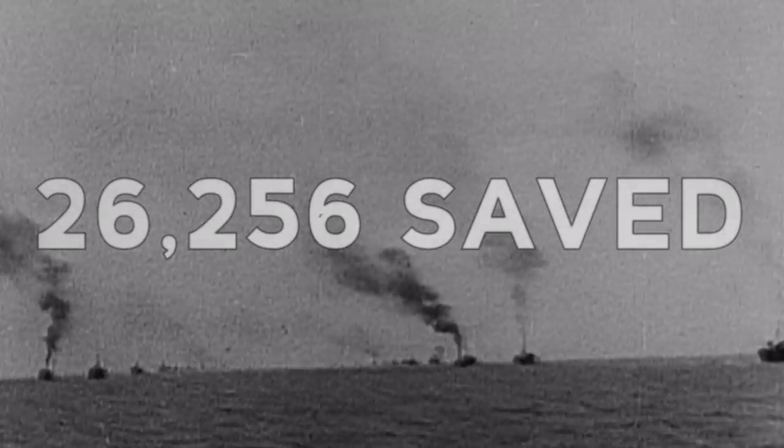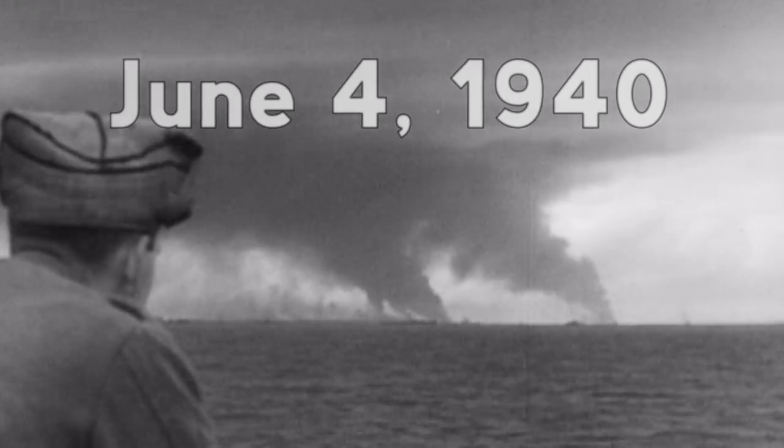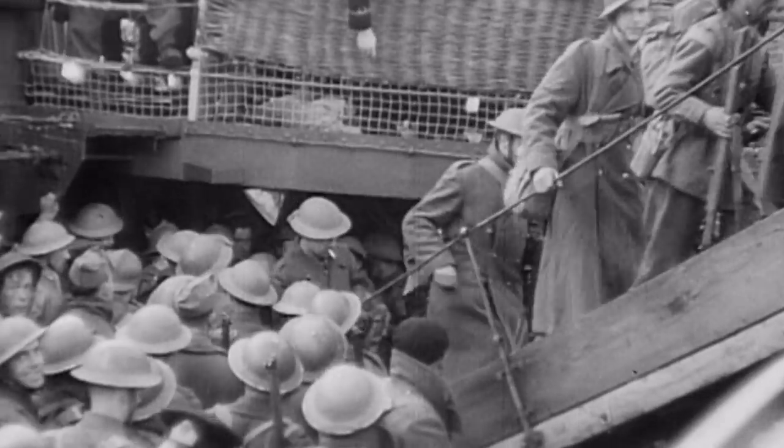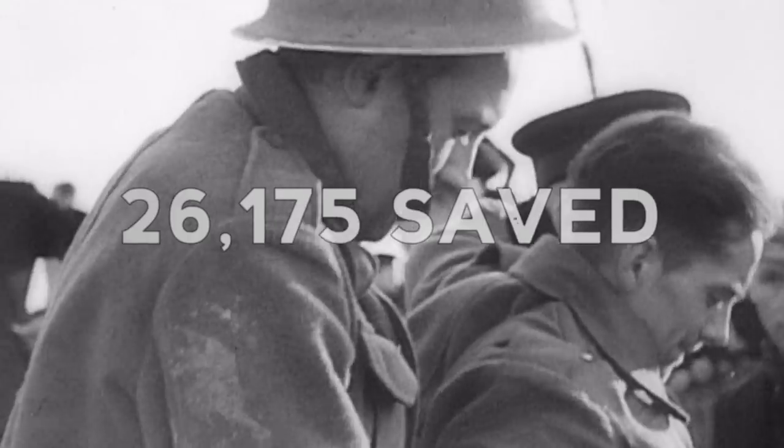June 2nd. The bombing of warplanes and strafing by tanks continue, and 26,256 soldiers are saved. On June 3rd, 26,746 more. And on June 4th, during an overnight evacuation, 26,175 troops are evacuated.